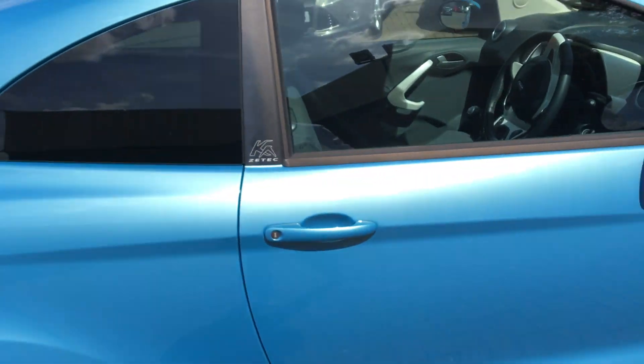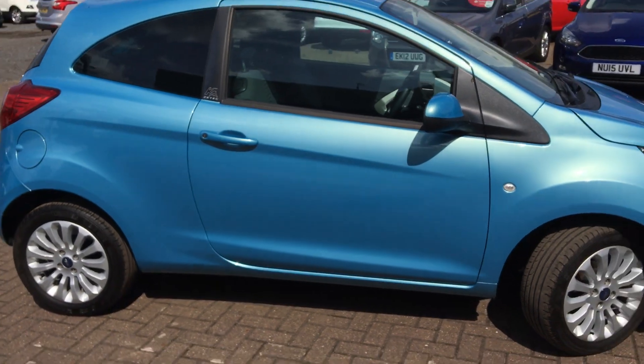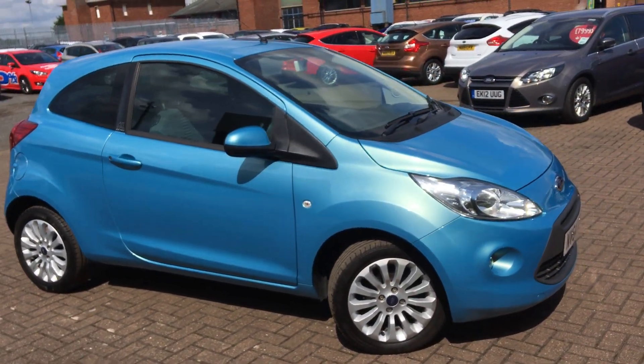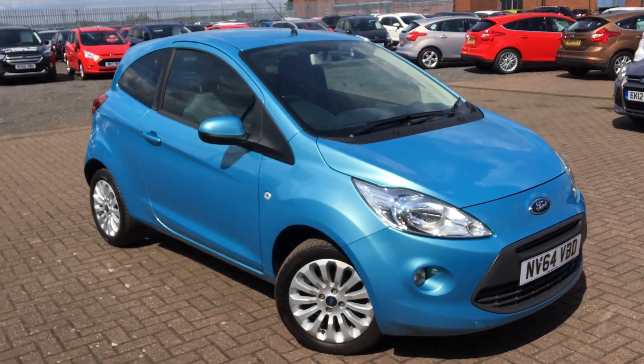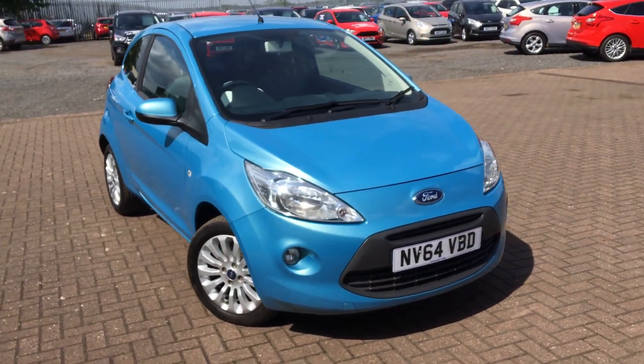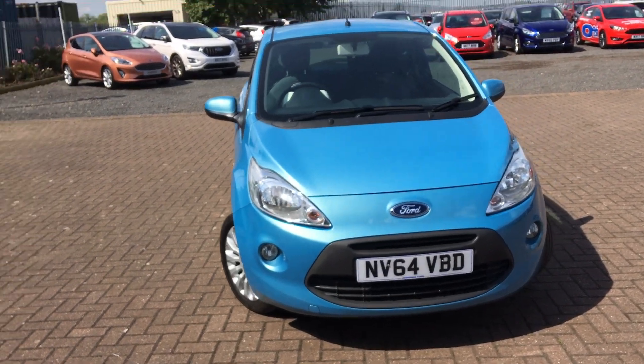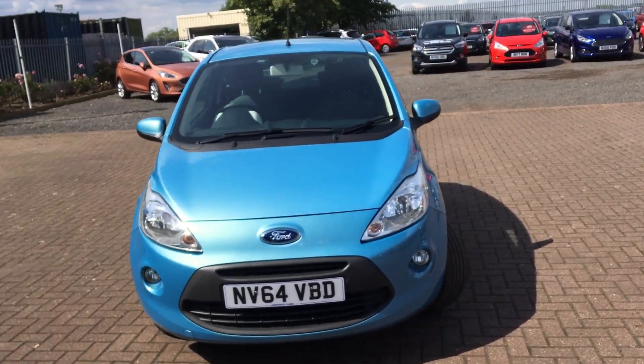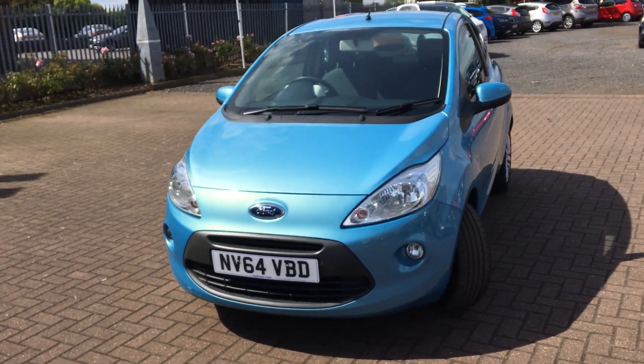If we take a look back on the outside, we do get power mirrors as well. We get front fog lights there. It's only £30 for 12 months road tax on this one as well.